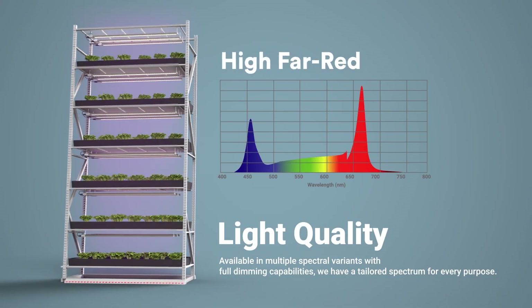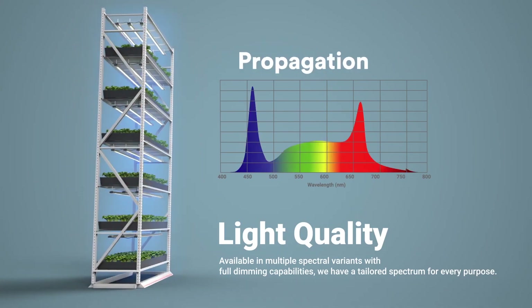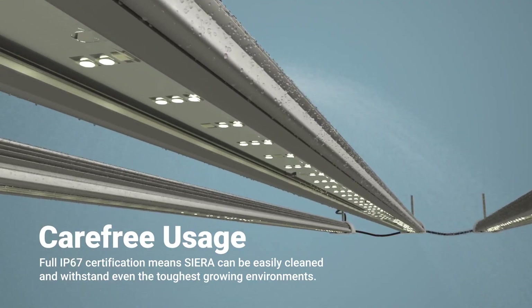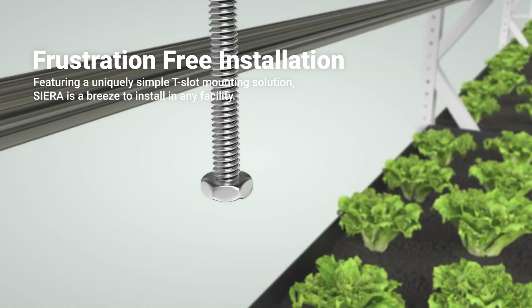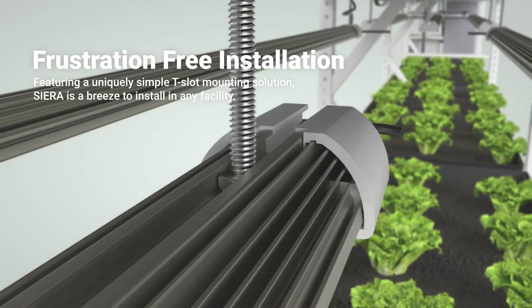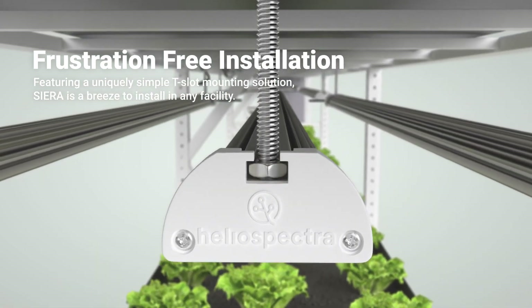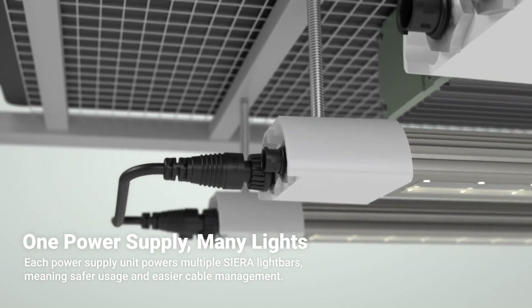Available in multiple different spectral variations, Sierra is always able to provide optimal, predictable and repeatable results regardless of your crop's light requirements. From plant propagation to full indoor production, Sierra can meet even the most demanding vertical facilities' needs.